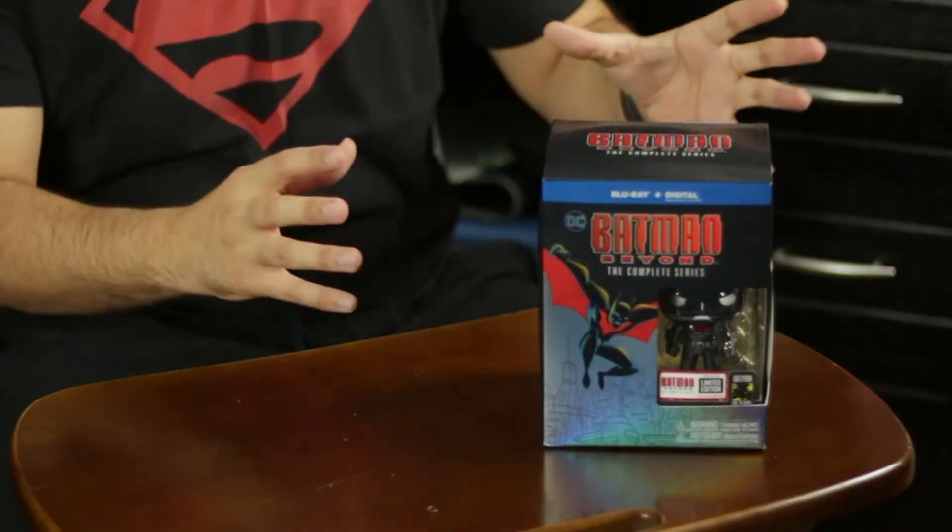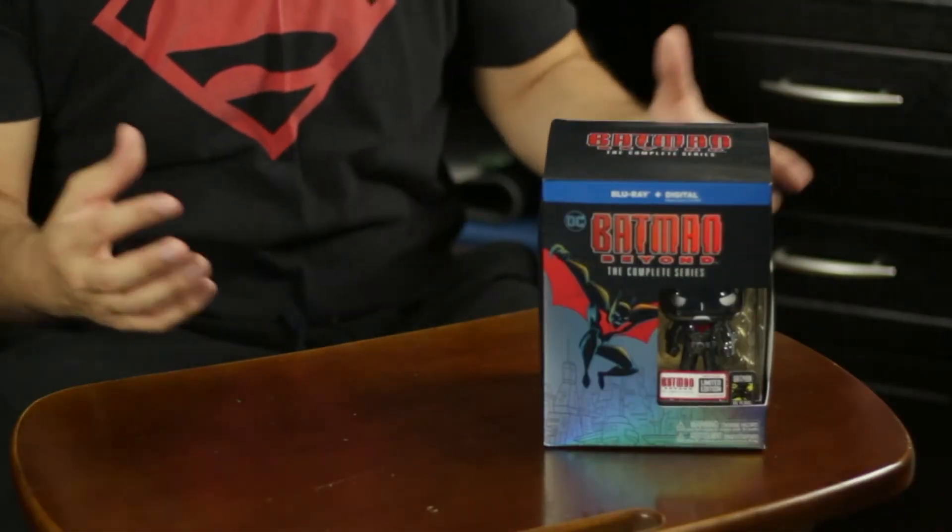My first thoughts on this is that this box is definitely a lot bigger than what we got with the Batman Animated Series release. And of course, what do we got? We have our nice special edition 80 Years Batman Beyond Funko Pop, which looks amazing.